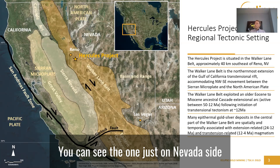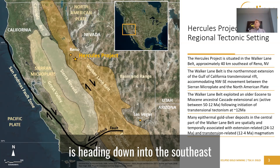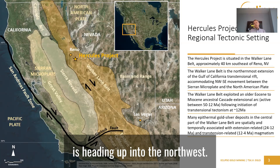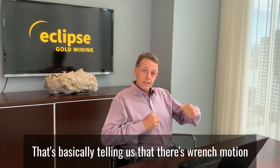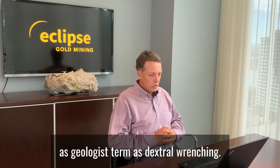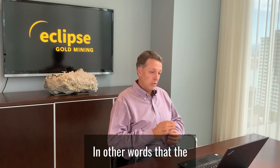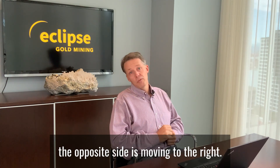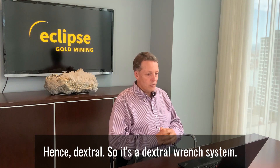You can see the one just on the Nevada side is heading down into the southeast, and the one on the California side is heading up into the northwest. That's basically telling us that there's wrench motion in the Walker Lane Belt, which we, as geologists, term as dextral wrenching. In other words, if you look across the state line, the opposite side is moving to the right — hence dextral. So it's a dextral wrench system.